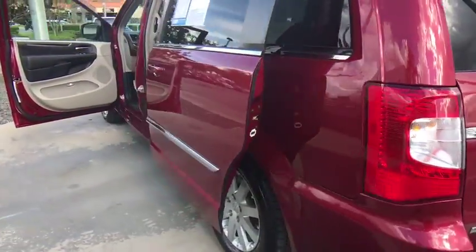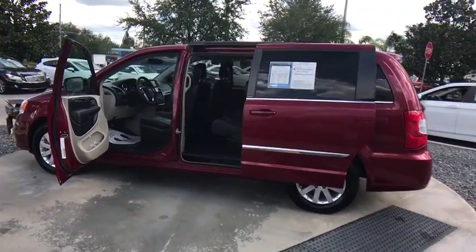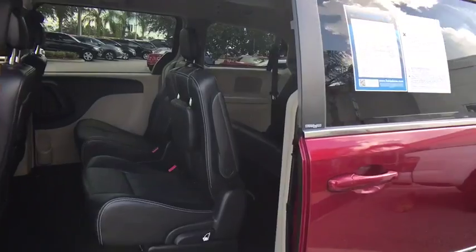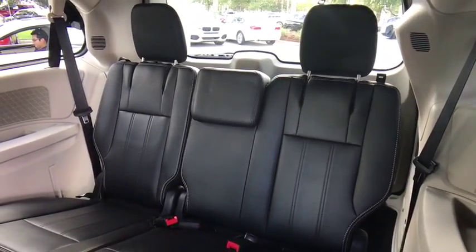This vehicle has less than 75,000 miles. Here are some of this vehicle's great options: back-up camera, stability control, traction control, keyless entry, power liftgate, anti-lock braking system, steering wheel audio controls.